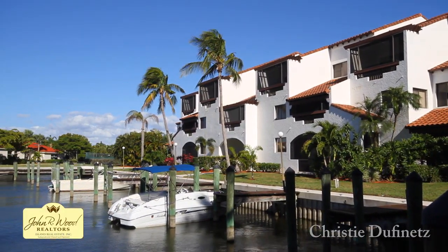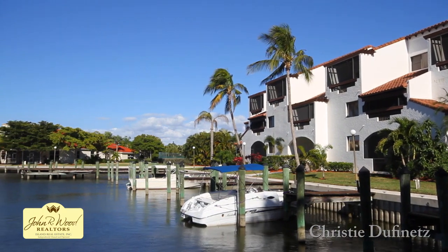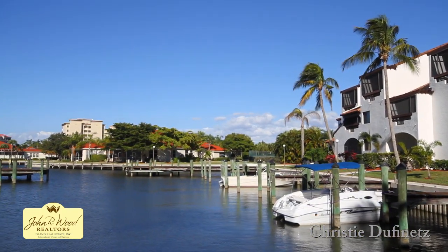Harbor Isle was developed around the existing saltwater marina and freshwater seawall canals beginning in the early 90s by Carl and Newman.